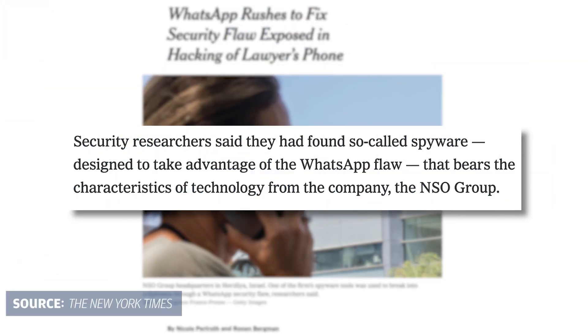Security researchers recently revealed that hackers took advantage of a security flaw in WhatsApp to potentially spy on users' communication. The hack gives attackers access to devices, cameras and microphones, as well as data within WhatsApp. The spyware seems to resemble the work of an Israeli technology firm called NSO Group.